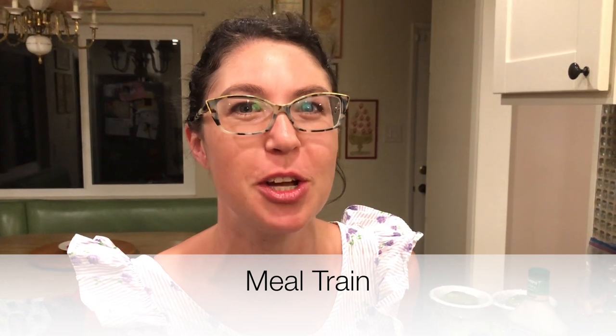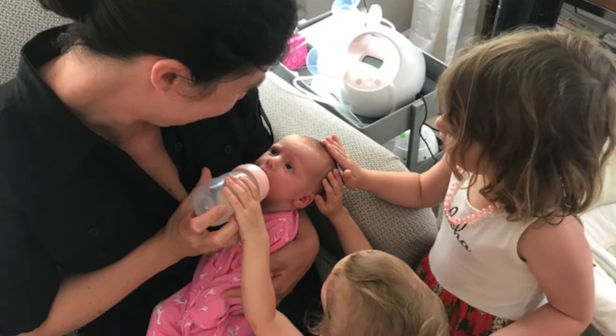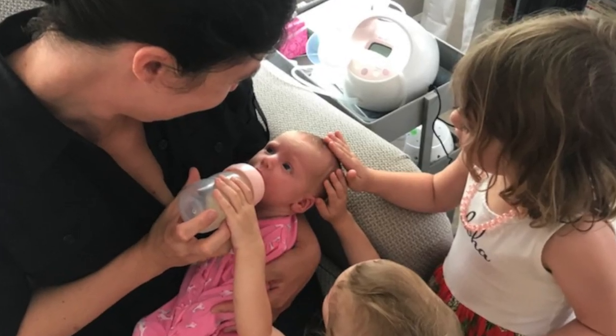Good morning everyone! It's Melissa here and this morning I'm preparing a meal train delivery to go to a very dear old friend of mine who just had a new baby. Her baby is three weeks old and I wanted to tell you guys about how I do meal trains, especially because today's one is really like an over-the-top meal train.